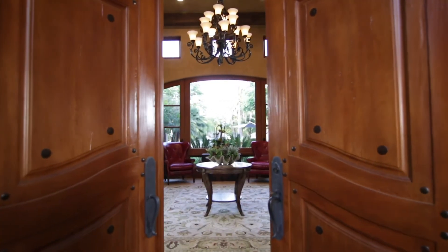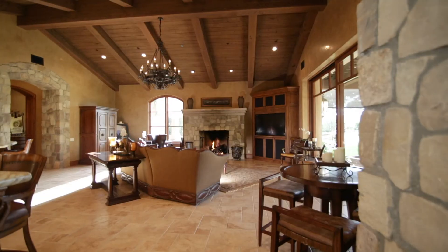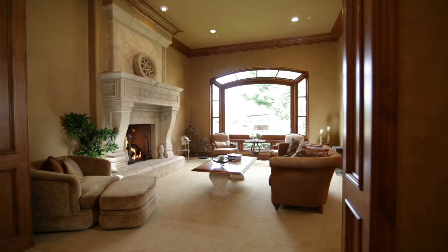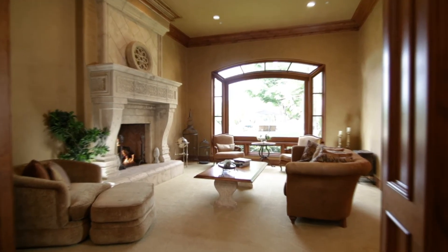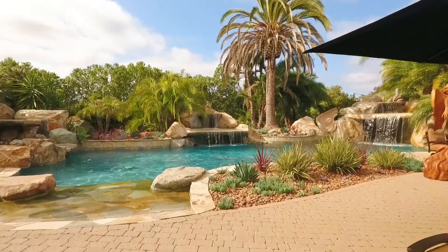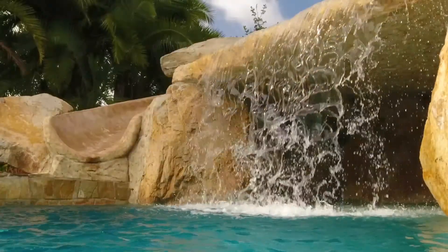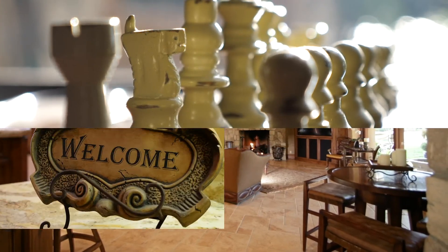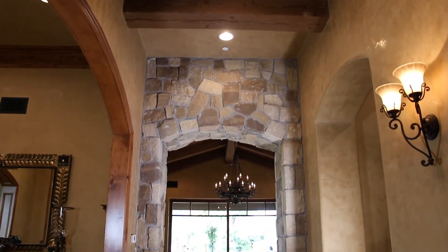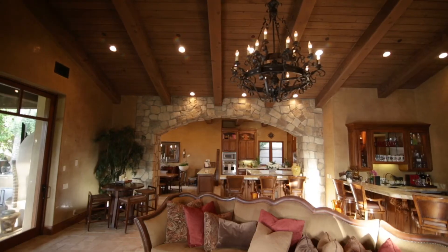Enter through the grand front doors to the greeting foyer. Soaring beamed ceilings and oversized windows lead your view toward a tropical paradise. Venture to the unbelievable great room with a custom built stone fireplace, wood-beamed ceilings, and wet bar.